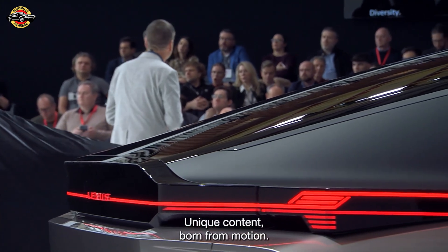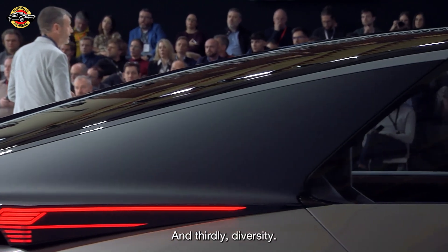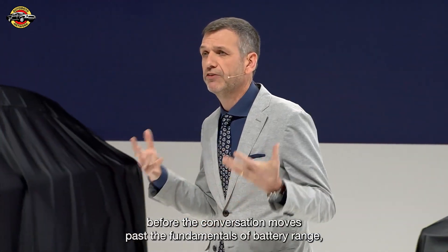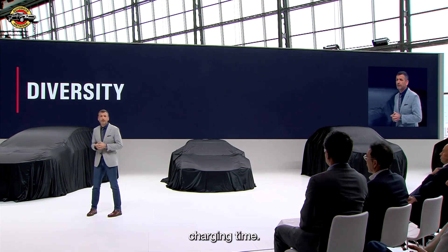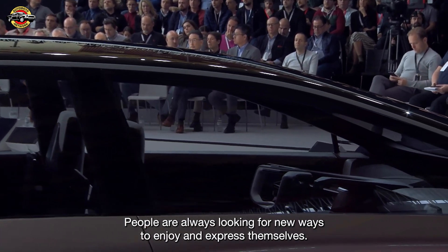Unique content born from motion. And thirdly, diversity. The BEV age has only just begun. And it won't be long before the conversation moves past the fundamentals of battery range and charging time. People are always looking for new ways to enjoy and express themselves.